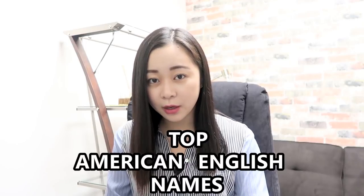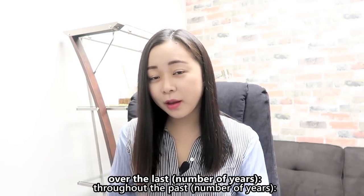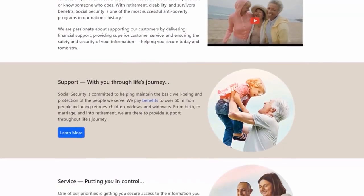Hey guys, how's it going? So in today's video, we will be focusing on some more listening and pronunciation. This time I decided to take a list of the top American English names over the last 100 years and say them aloud for you. I specifically chose this list instead of one that only focuses on, for example, the most popular names of 2017, because I feel like it's more important to be familiar with a wide range of names instead of a list that only talks about last year. The source of this list is from the Social Security Administration and I will have the link in the description box below.